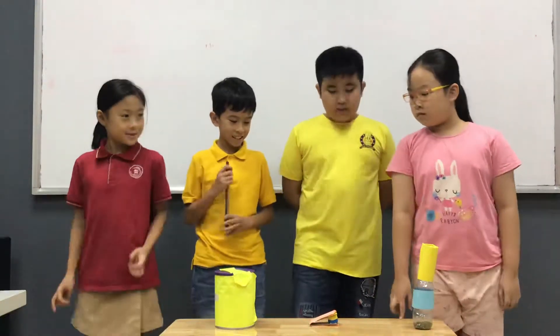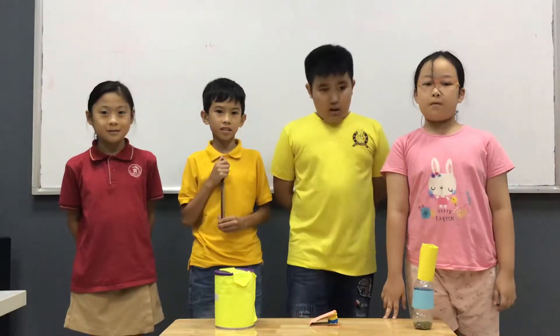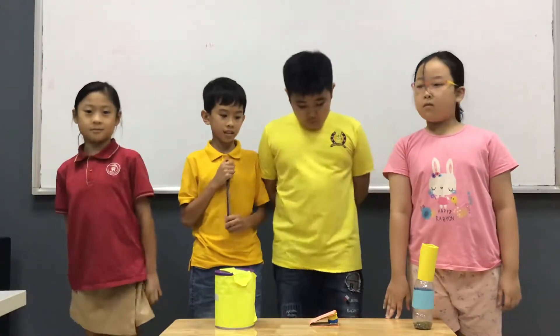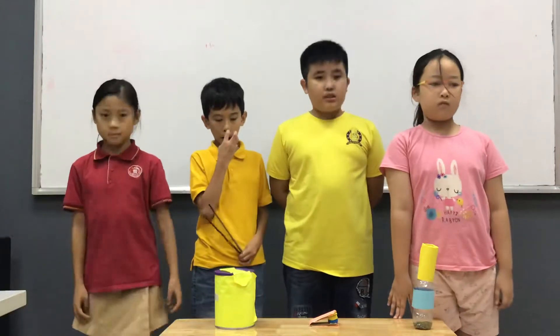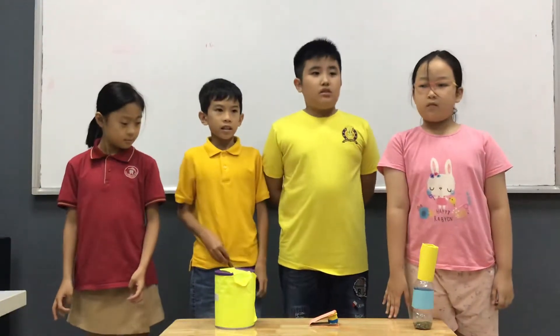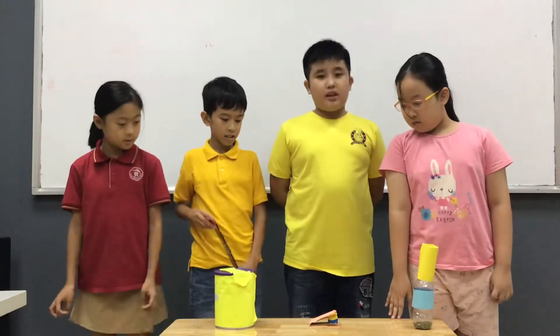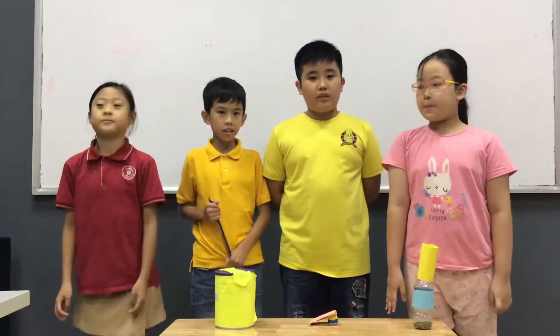The second instrument is castanets. We made it from color paper and tape. The sound of castanets is loud and smooth.